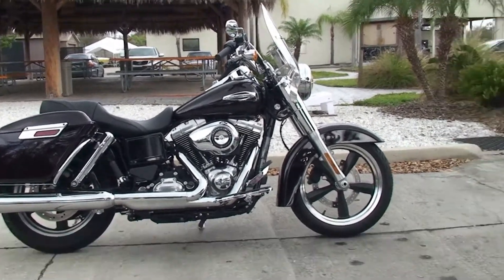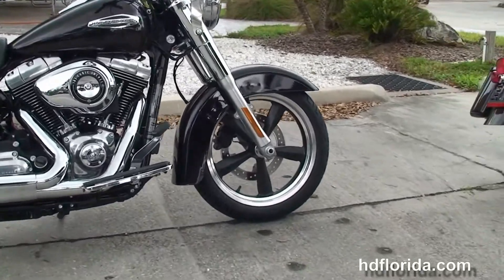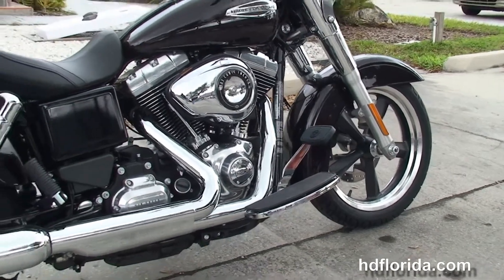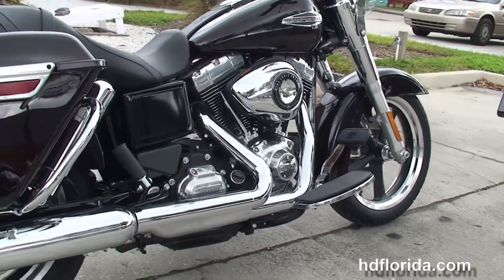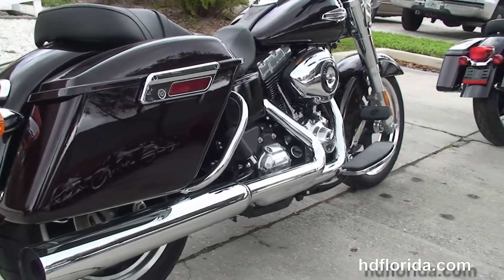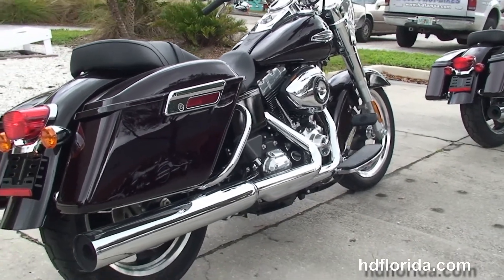This Switchback starts out from the black five-spoke cast aluminum wheels and single disc brakes. We move back to the full-size rider floorboards. This bike has a chrome 2-to-1 exhaust breathing out for that 103 cubic inch Twin Cam engine with six-speed Cruise Drive transmission.